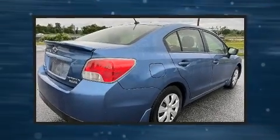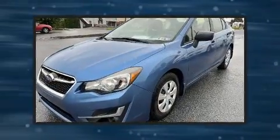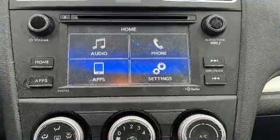Discerning drivers will appreciate the 2016 Subaru Impreza. This four-door, five-passenger sedan has not yet reached the 50,000-mile mark. Smooth gear shifts are achieved thanks to the efficient four-cylinder engine, and all-wheel drive keeps this model firmly attached to the road surface.